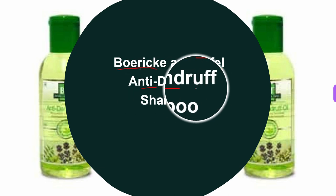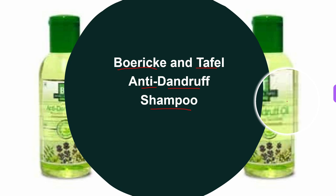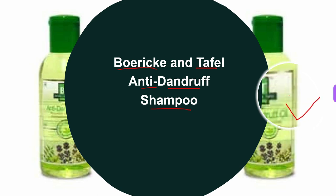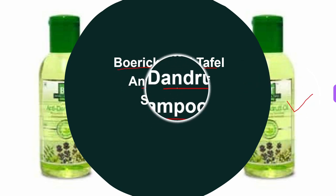Next, the third homeopathic shampoo is Boricane Tefl Anti-Dandruff Shampoo. It is a special formula designed for the treatment of dandruff, seborrheic dermatitis, and other fungal infections of the scalp. It helps in controlling itching and flaking. If used regularly, it nourishes and protects the hair, and it is a paraben-free product.